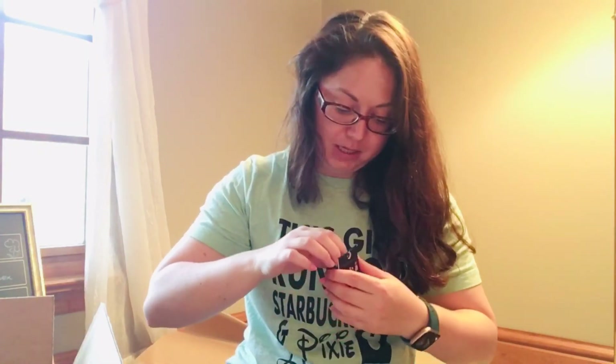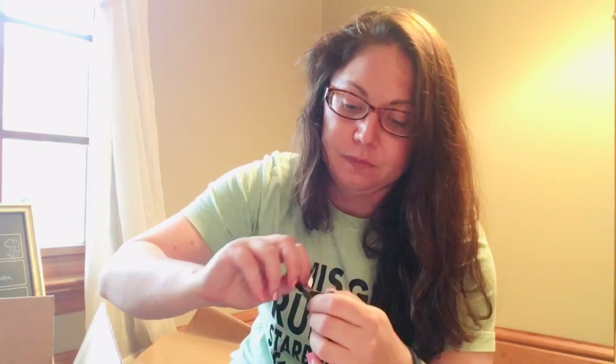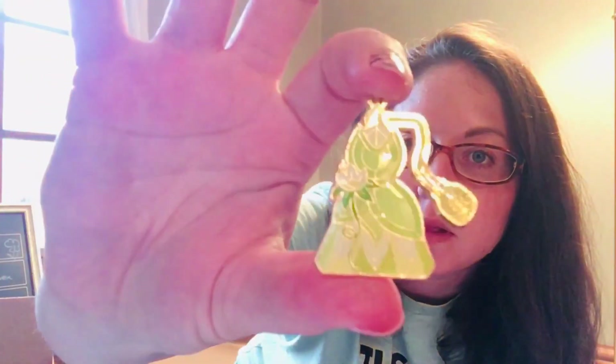They come in these little black bags so you have no idea what you're getting. Oh my gosh — it's Tiana's! I love it. This is gorgeous. It has the Disney on the back and it's all gold. This is big — I'm loving this with her dress. I love that they're perfume bottles — that's just so cute.